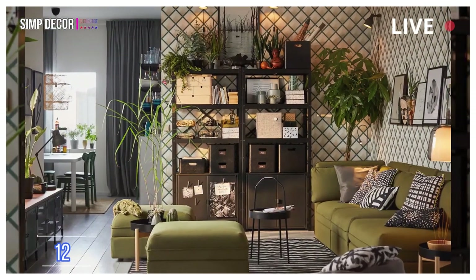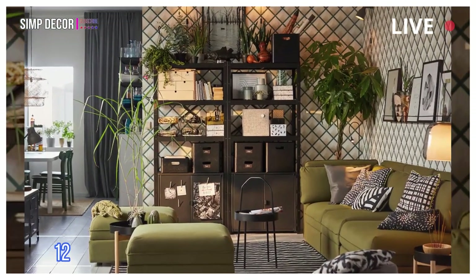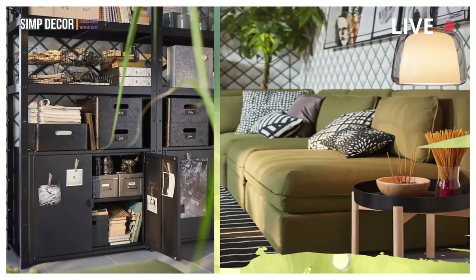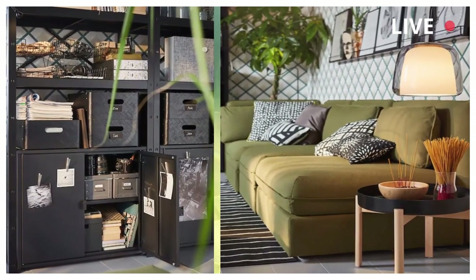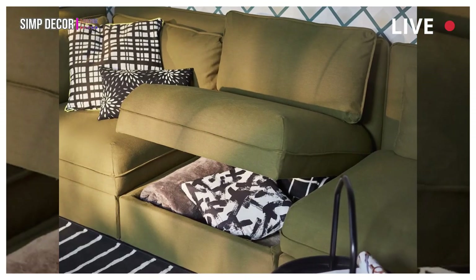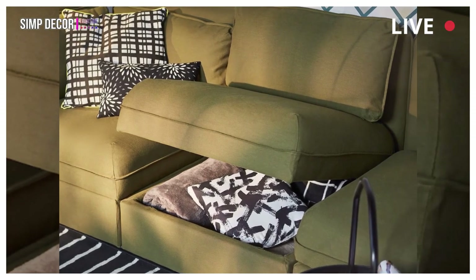12. Shared spaces and smart storage places. Everyone needs a place to call their own. Maximize every nook and cranny of your shared living room with secret sofa storage and a shelving unit that can keep everyone's things nicely separated.